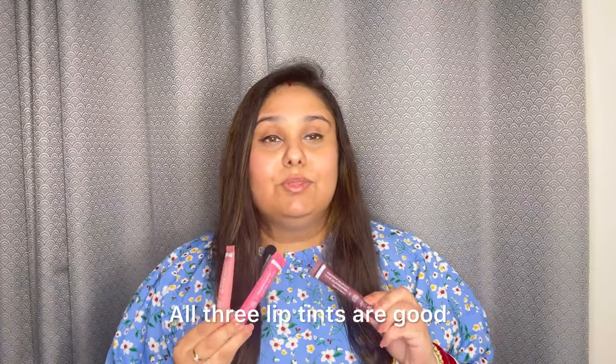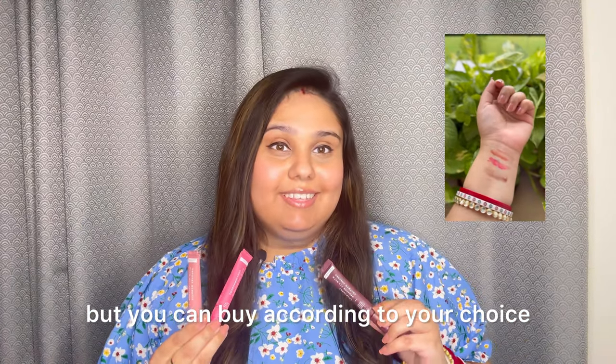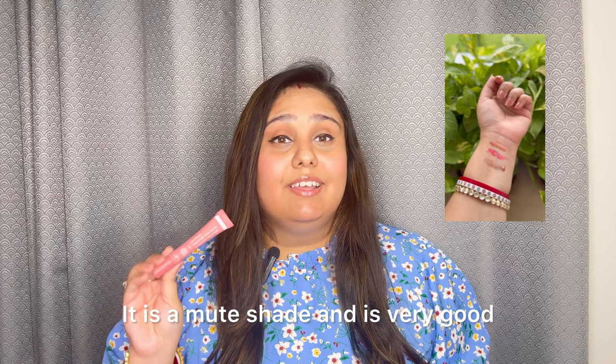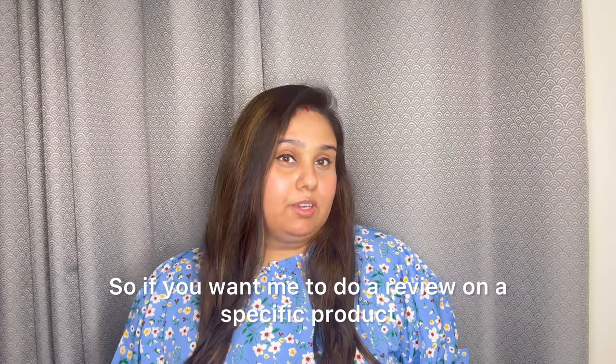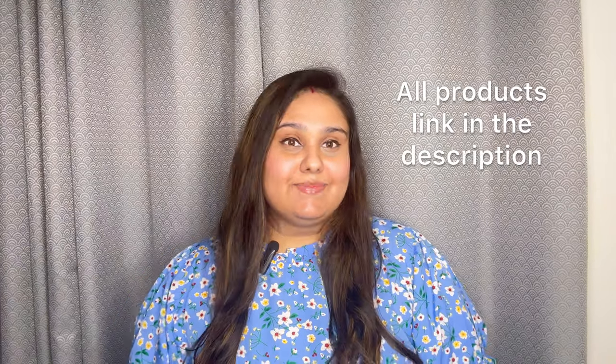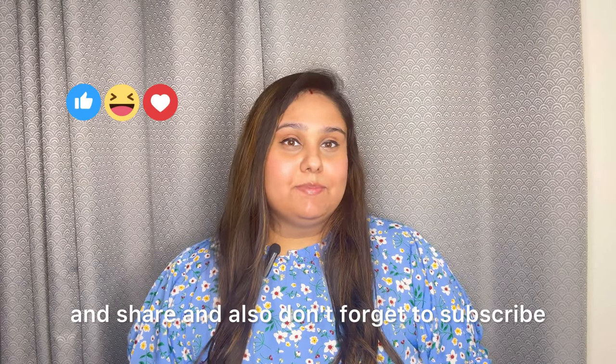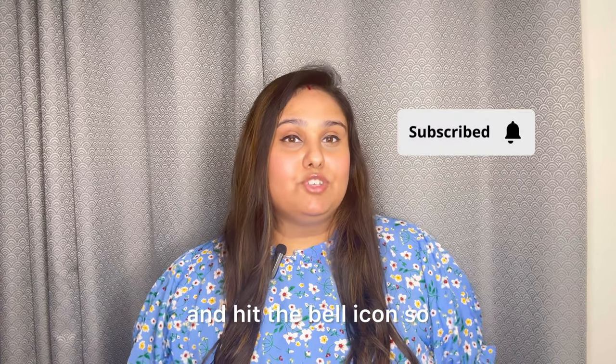These three lip tints are very easy to apply in your day-to-day life. They are all very good, but you can buy according to your choice — whichever looks good on you. My favorite is Hazel — it's a very nude shade and it's good. If you want me to review a specific product, please let me know in the comment section. I hope this video was helpful. Please like, comment, and share, and don't forget to subscribe to my YouTube channel and hit the bell icon so you don't miss future videos. Thank you for watching.